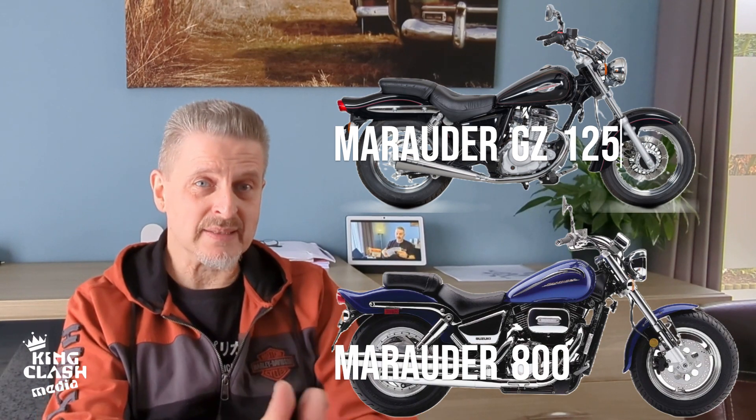So if we make a time jump to today, you have the Boulevard which is offered in an 850 CC version and an 1800 CC version. Let's take a look at those two bikes.